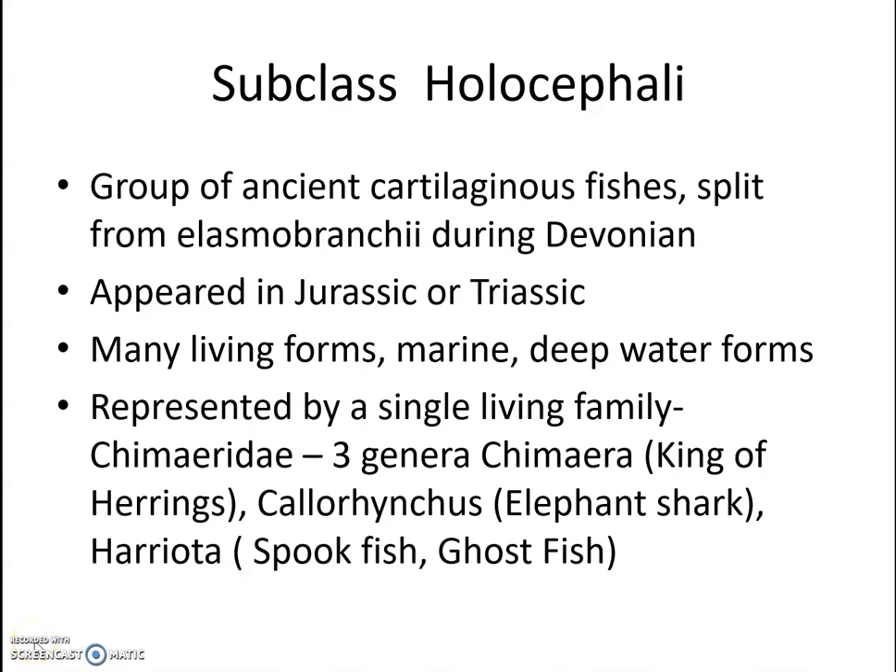We are moving on to the next subclass under the class Chondrichthyes, that is Subclass Holocephali. We have already dealt with the first subclass, Selachii, covering its characteristic features and examples. Now we can pass on to Subclass Holocephali.